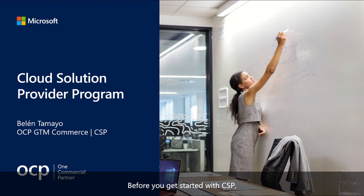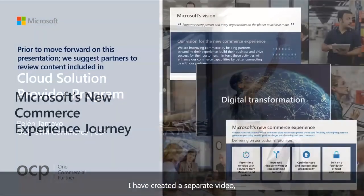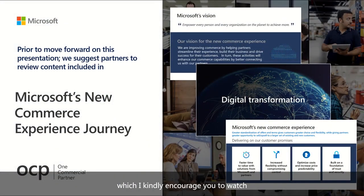Before you get started with CSP, it is important to understand Microsoft's NewCommerce journey. I have created a separate video which I kindly encourage you to watch prior to this CSP recording.